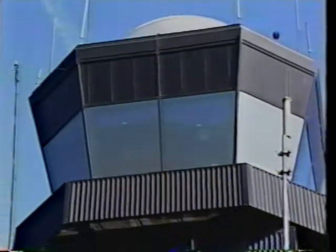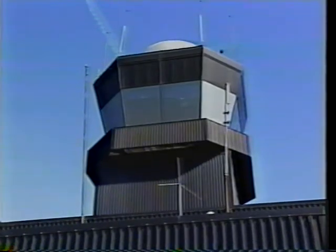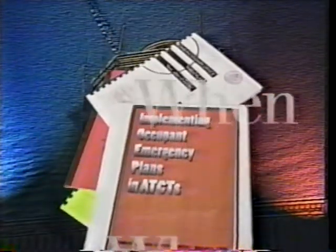In this program, we'll talk about the written plans and procedures that you should have in place at your facility. These plans, required by OSHA, tell you what to do to get out of a tower in the event of an emergency, when to do it, and who is responsible for what.